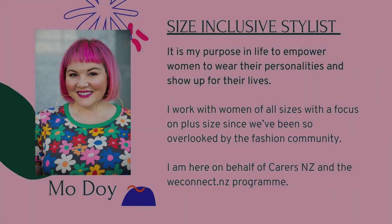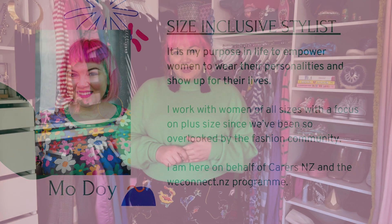Kia ora koutou, ko Monique Doi ahau. Hi everyone, I'm Monique Doi. I am a size-inclusive stylist. I live in Tamaki Makaurau. It is my personal mission to help women find their personal style and wear their personalities, and also to feel better about their bodies so they can get on with their lives. I'm very fortunate to have been asked here by Carers New Zealand as part of their We Connect program to share some style knowledge with you, and today's video is going to be all about organizing our wardrobes.